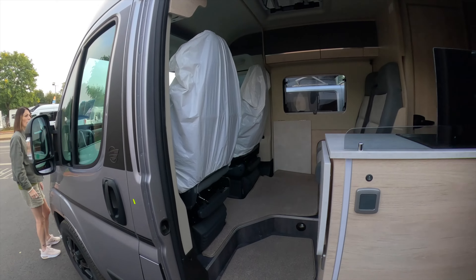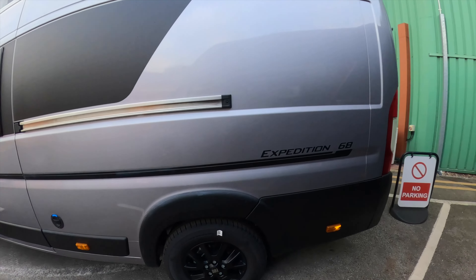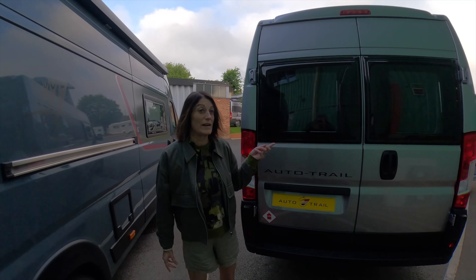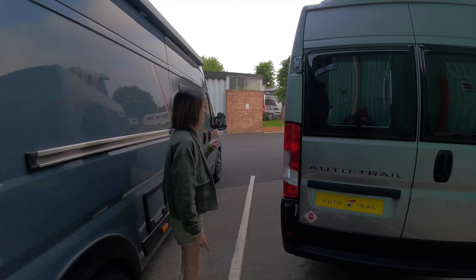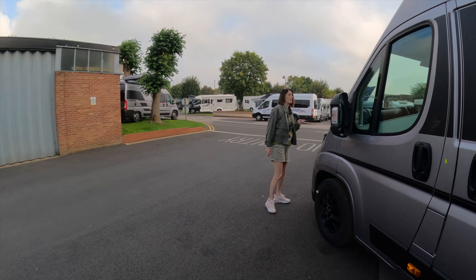That's an Auto Trail on the Fiat Ducato. This is the Expedition 68. Three years ago expeditions were £40,000 — now you're asking £65,106 for this one. It's a lot of money.